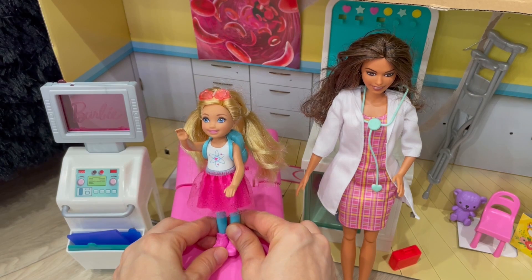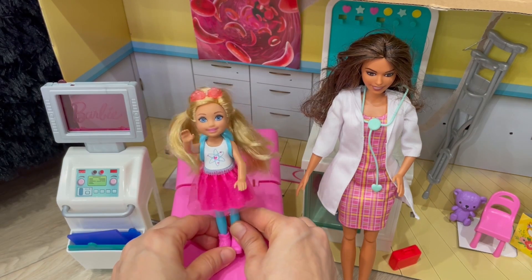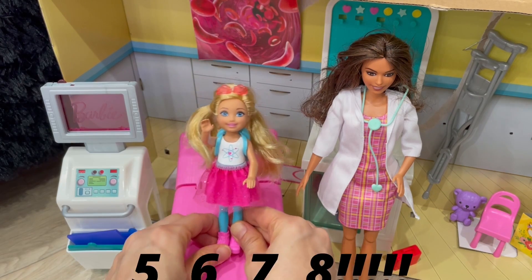All right, everybody. Welcome to Emma and Auntie's Adventure. Here we go. One, two, three, four, let's explore our mighty bodies and so much more.